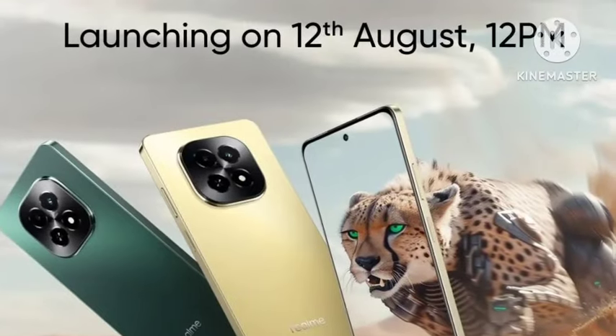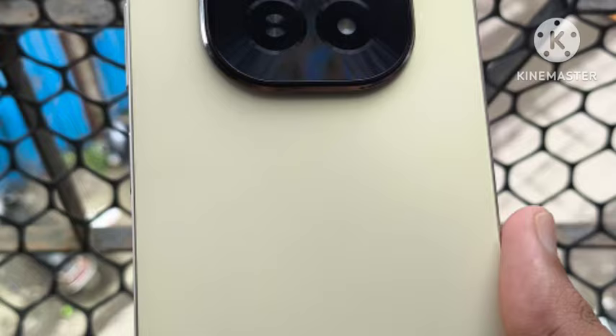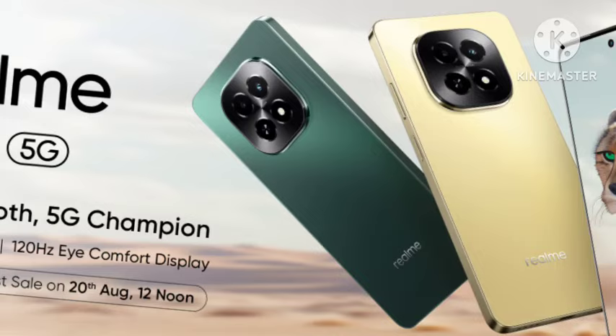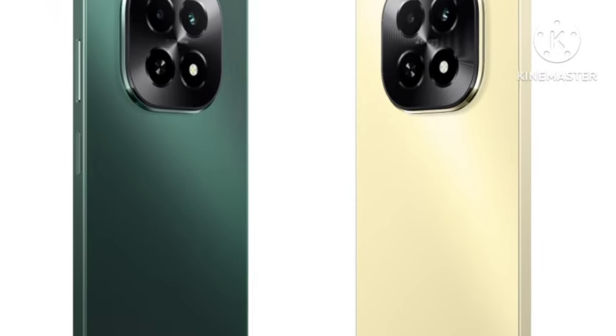Hello guys, welcome back. In this video, let's see the Realme C63 5G smartphone, which has been officially announced in India. Let's see the complete features in this video. The pricing is 4 plus 128GB, and for this price, is it value for money or not? Let's see.